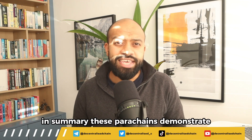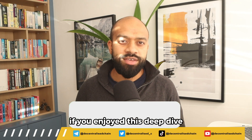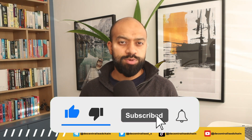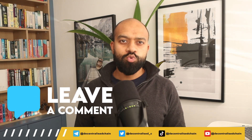In summary, these parachains demonstrate the power of interoperability unlocked by Polkadot. If you enjoyed this deep dive, smash that like button to support the channel, subscribe, and hit the bell notification icon for more Polkadot content. Let me know which parachains you want explored next.